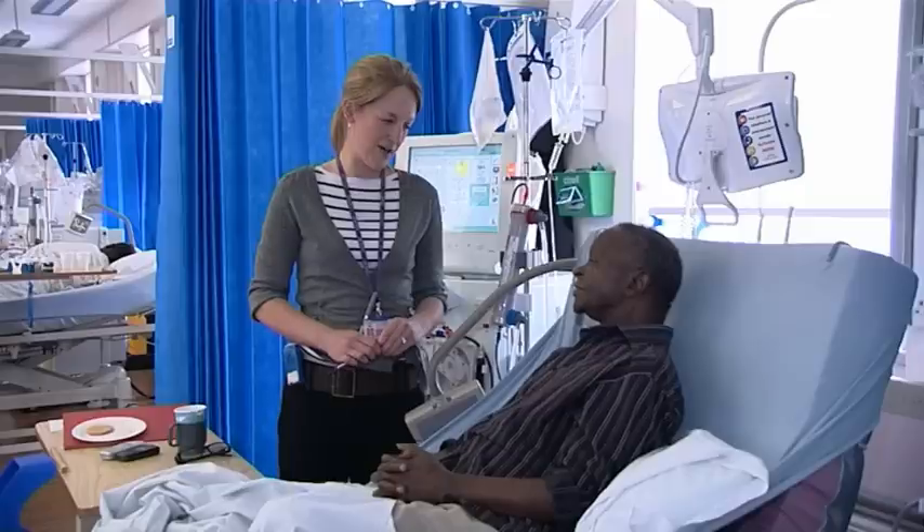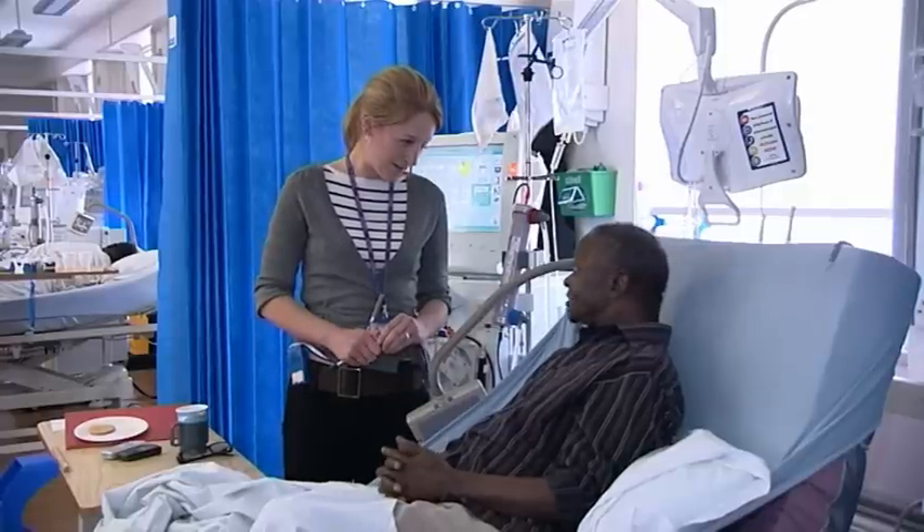Typically a large teaching hospital like ours will see anywhere around 30,000 inpatient admissions a year. We see about 700,000 outpatients, and there are about 7,000 babies delivered in this hospital each year.